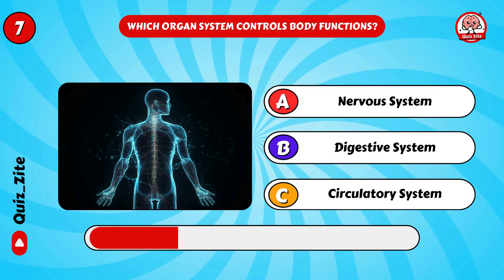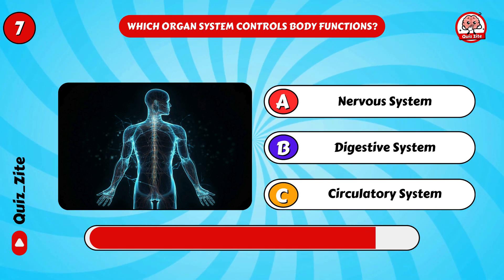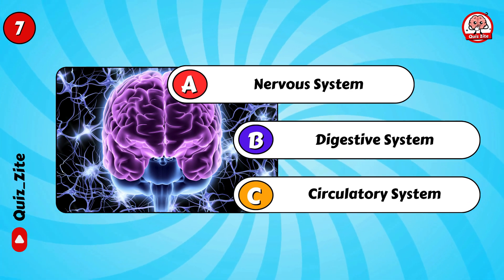Which organ system controls body functions? Yes, the nervous system!